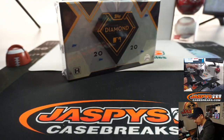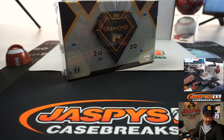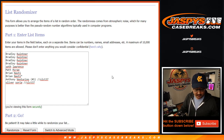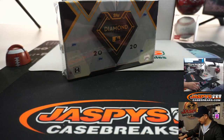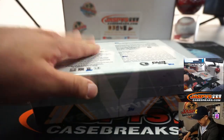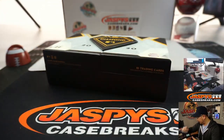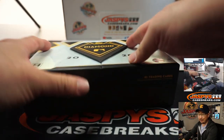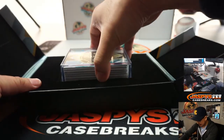The final box of this case is going to be box three. A very big thank you to all of these folks right here for getting in, and congrats to the winners of course in that mini break we did. So first let's open the box, let's see what we have, and then we'll randomize your names, randomize the hits, and see what you end up with, ladies and gentlemen.